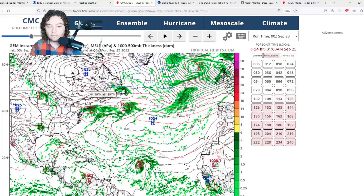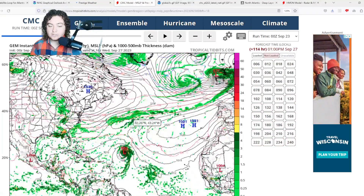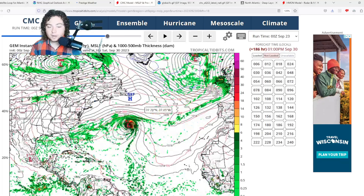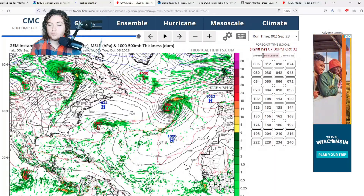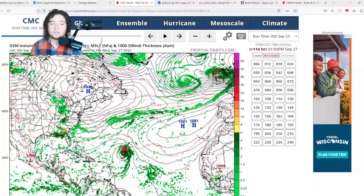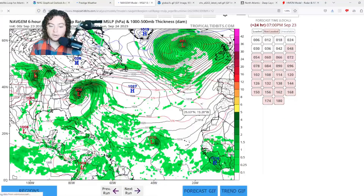Here's the CMC model run. Ophelia does a similar thing. For TD-17, it's gradually organizing and developing. The CMC actually gets this down to a Category 2 hurricane in about six days, then it continues moving further north and then further east due to the steering currents. Once again, a trough starts to pick it up and push it out to sea — mostly good news for those living in the Antilles.